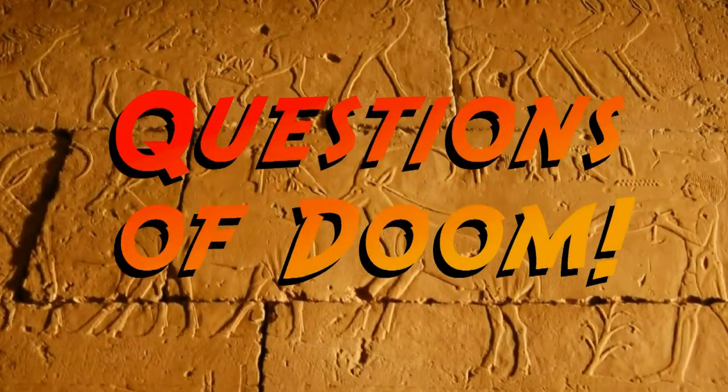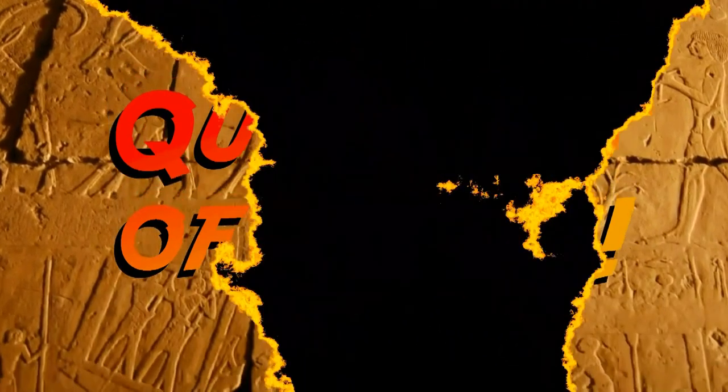Hello and welcome back to another Questions of Doom! In this series, as ever, I attempt to answer questions that you send my way using the ArceoSoup at gmail.com email address, as displayed on this YouTube channel's homepage, but also as you'll find at the end of this video.